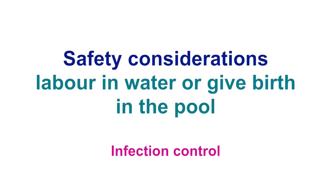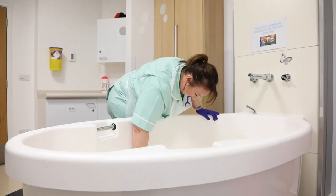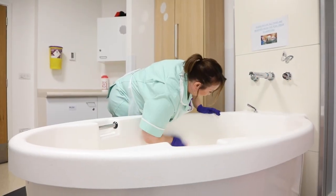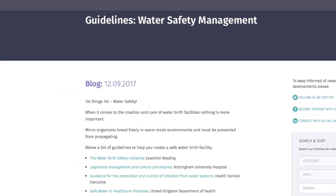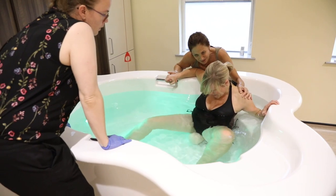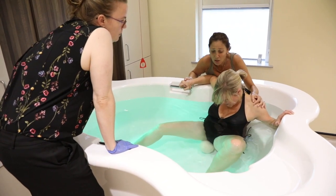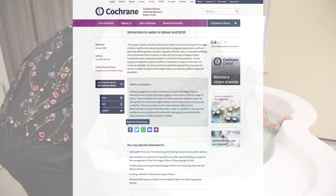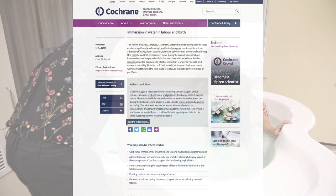Let's review infection control procedures. Infection control issues often arise when discussing water births. It is essential that you have local pool cleaning policies in place and refer to the manufacturer of your pool for further cleaning instructions. Regular water testing to assess the absence of harmful bacteria should be carried out as per your local policies. Research has found that infection risks to mother and baby are often cited as a barrier for promoting water for labour and birth; however, the Cochrane Review in 2009 did not find any increased risk of infection to mother or baby who had had a water birth.